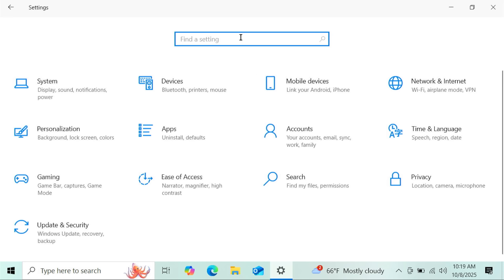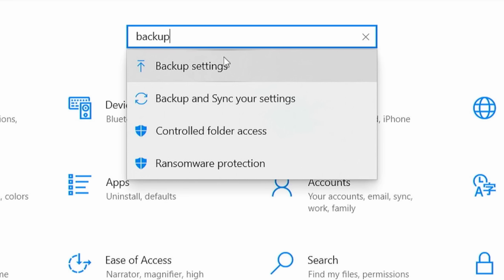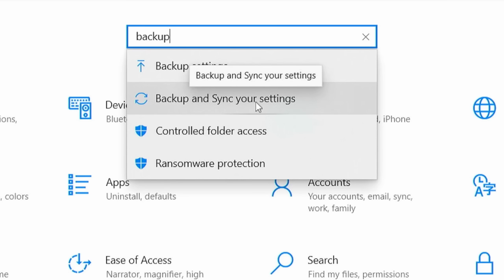A lot of you may be thinking: I don't want Microsoft having access to my files. I hate OneDrive. I don't want them knowing anything. No problem — I got you covered. Watch this. What you're going to do is go back to your Windows Settings, go to the search box in Windows Update, type "backup," and then click on "Backup and sync your settings."